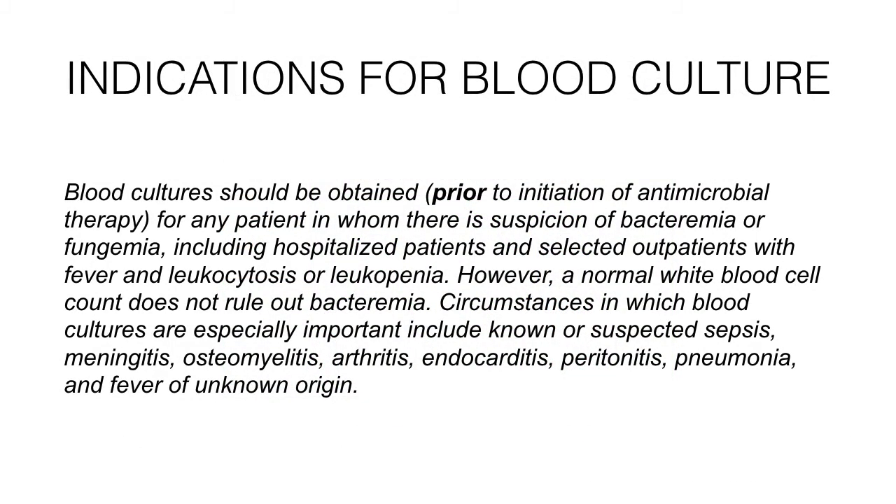So what are the indications for blood cultures? Blood cultures should be obtained prior to the initiation of antimicrobial therapy for any patient in whom there is suspicion of bacteremia or fungemia, including hospitalized patients and selected outpatients with fever, elevated white count or leukocytosis, or leukopenia. Low blood counts can be a sign of infection; however, a normal white blood cell count does not rule out bacteremia.